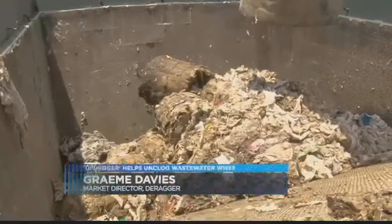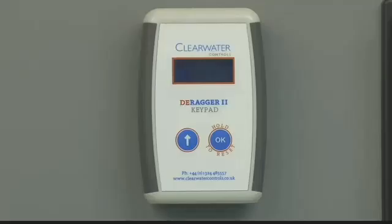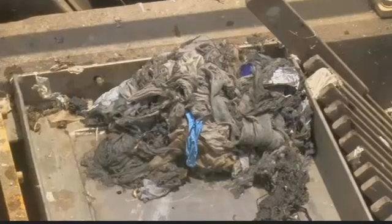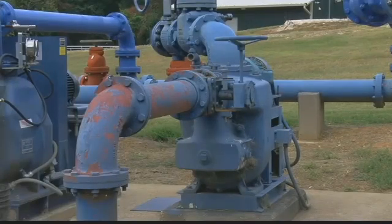We make a product called the D-Ragger. The D-Ragger is basically a piece of technology that monitors the power signature of a pump in a clean environment — the key word there: clean. Basically, that monitor notices when a bunch of rags, bags, and wipes could become a clog and throws the system in reverse to prevent it.